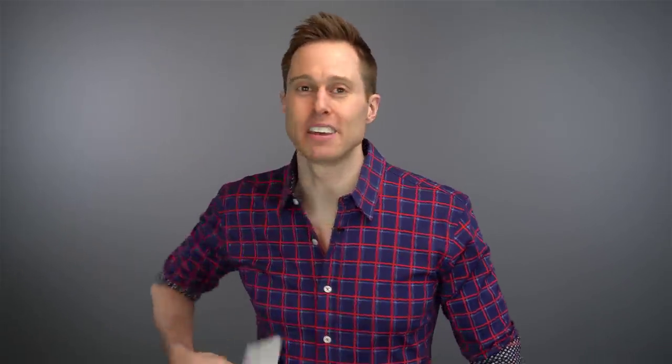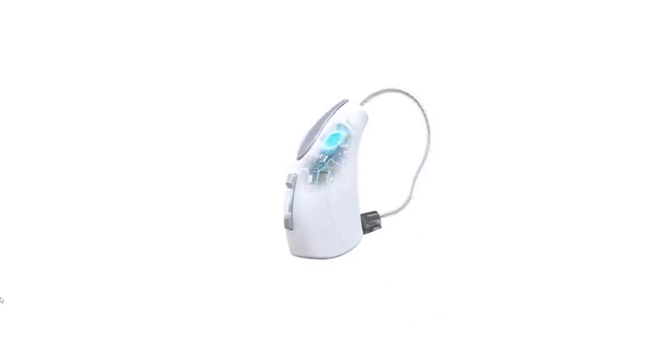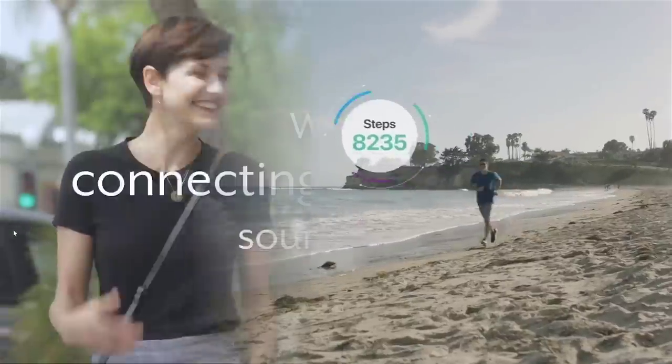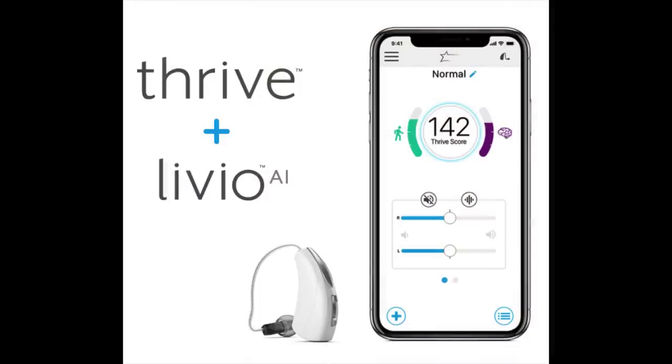Next we have the Starkey Livio AI. The Livio AI is an extremely unique hearing aid — it is more than just a hearing aid. It's basically like having a combination of a hearing aid and a Fitbit. The AI is the first hearing aid that uses motion sensors to track activity levels, and it can also detect falls. The Livio AI is heavily dependent on the Thrive smartphone app, which tracks all of this data.